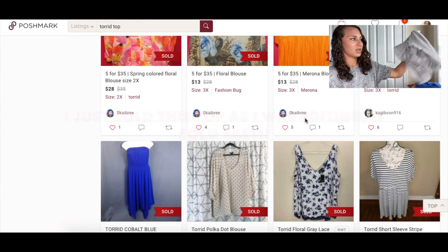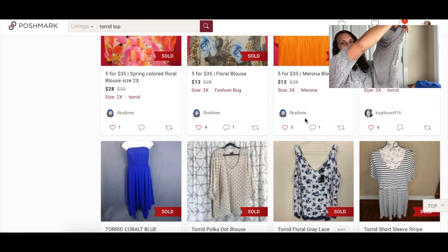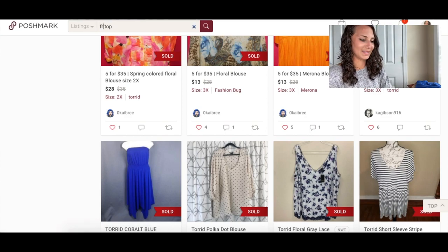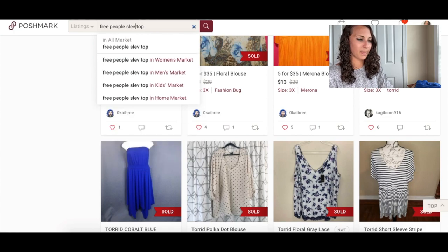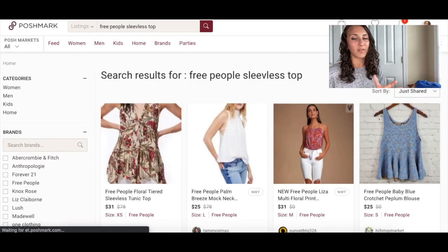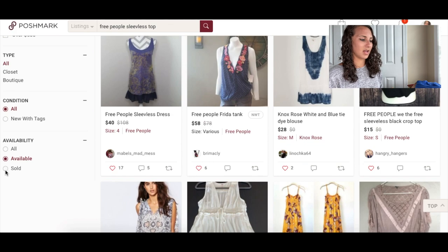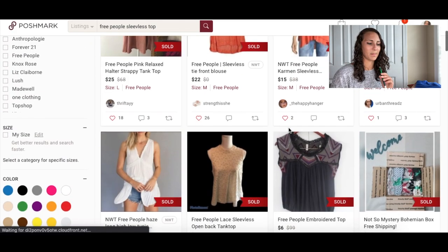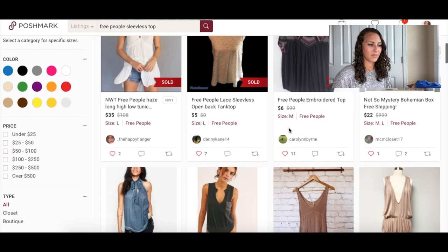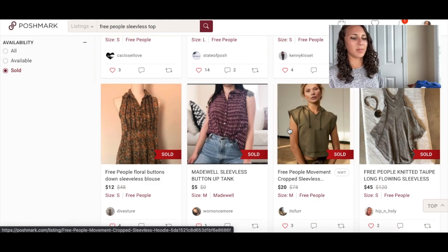Next we have a 'We the Free' by Free People extra small sleeveless top. I love this shirt — I'm probably going to wear it a couple times before it sells. It's super soft, kind of knitwear, but very lightweight so it won't make someone warm in springtime. Looking at sold comps: $35, $25. I'm going to put $45 but hope for $35.